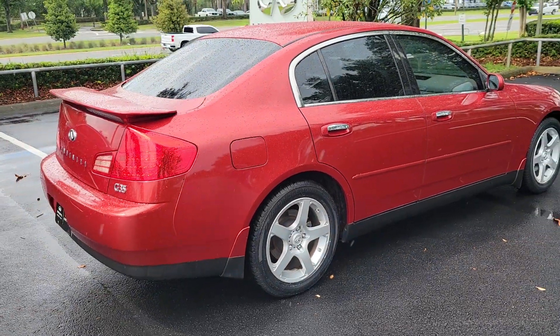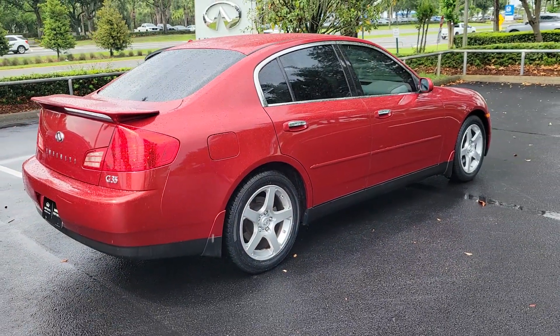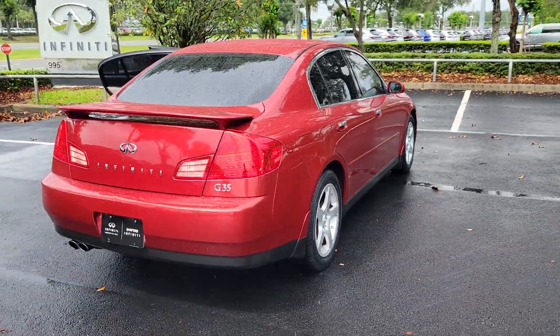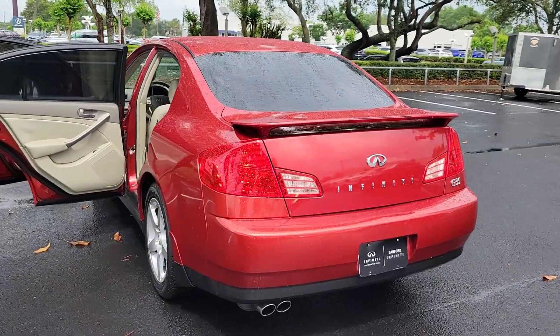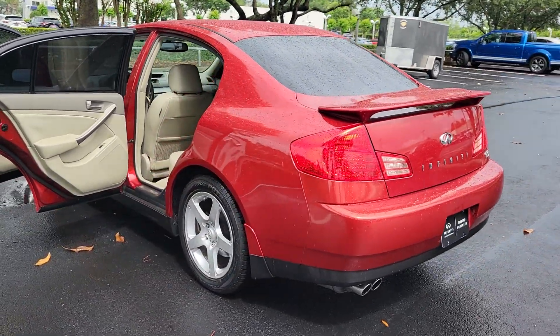Keyless entry, heated mirrors, aluminum wheels, rear wheel drive, stability control, leather steering wheel, traction control, pass-through rear seat, intermittent wipers, floor mats.